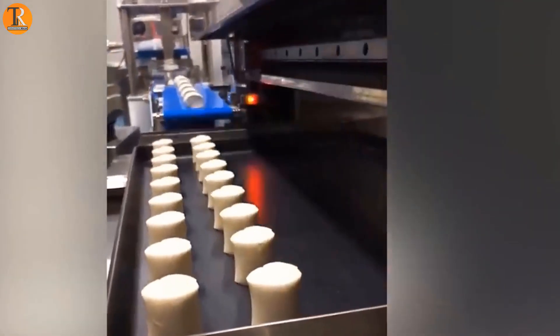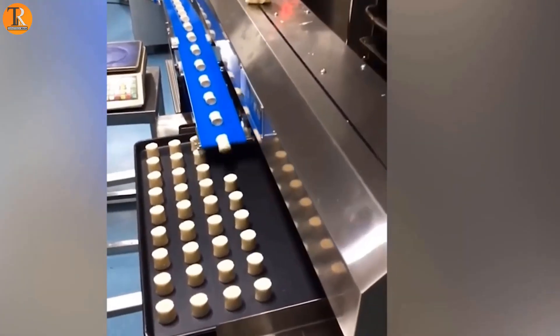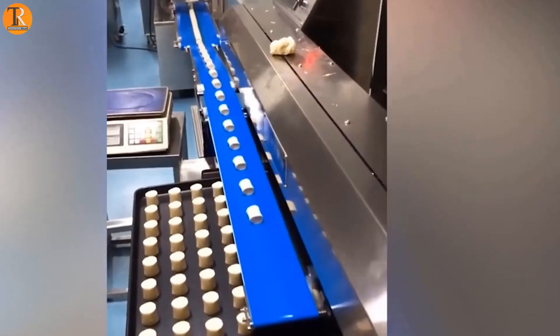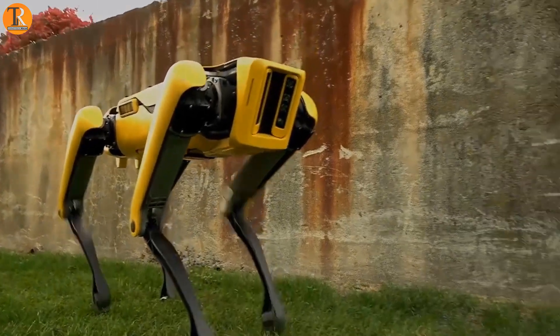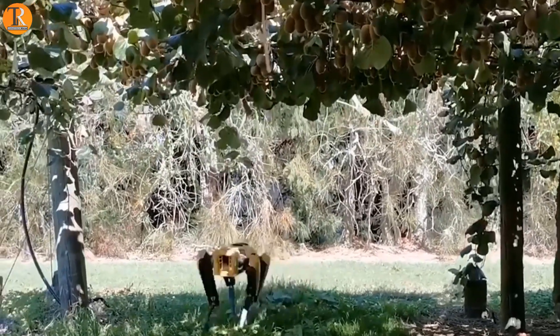All the calves in the pasture can receive food at the same time thanks to compact, transportable equipment. Robot Spot now serves as a shepherd dog, keeping an eye on and guarding all of your animals.